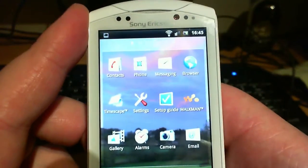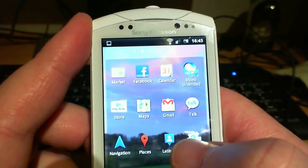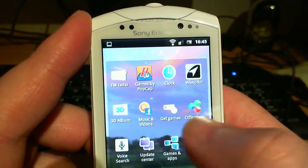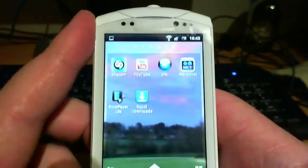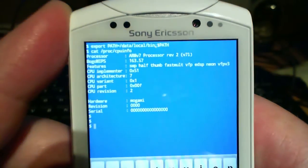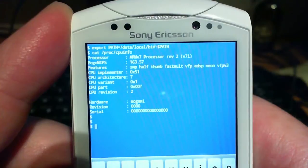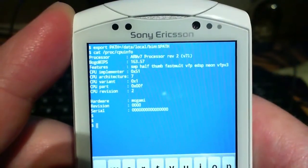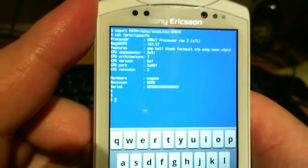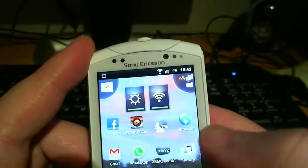This is the phone — it has a 1GHz Snapdragon processor, 512MB of RAM, 320MB of ROM. Let me show you the CPU specs in the terminal emulator. There are the CPU specs: ARMv7 processor, revision 2, BogoMIPS 163.57. Hardware: Megami — I've got no clue what that means. Anyway, let me show you around the phone — seriously quick, this phone.